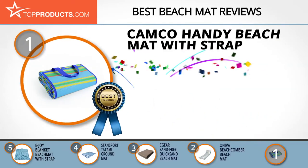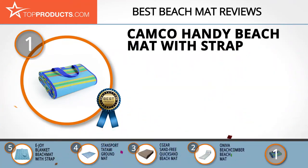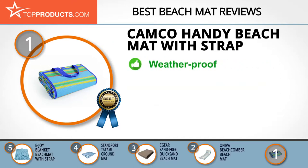Finally, the Camco Handy Beach Mat with Strap made it to our top choice position because it provides a good array of features with an affordable price. Camco considers its customers its most valuable assets and works hard to ensure their satisfaction. The Camco Handy Mat is big enough for family use and folds to a convenient compact size.